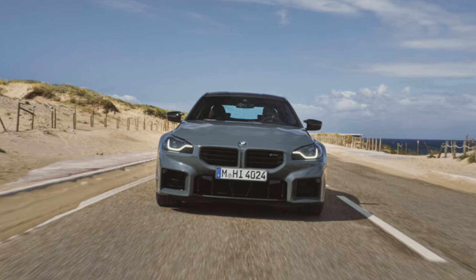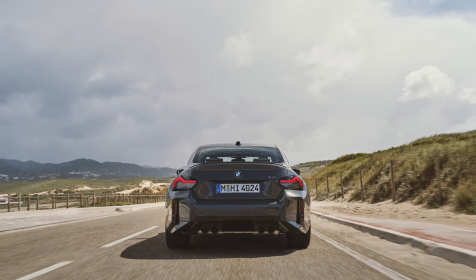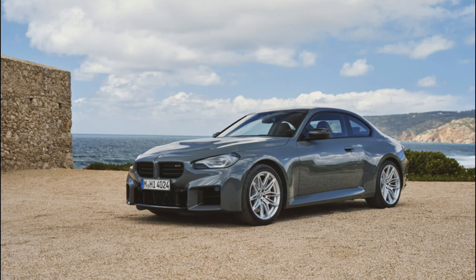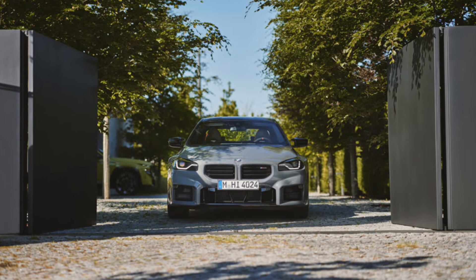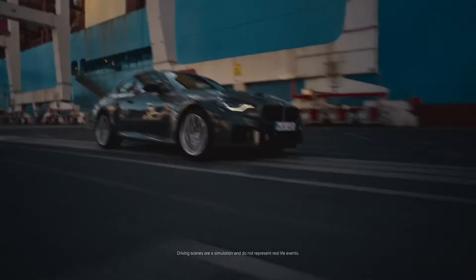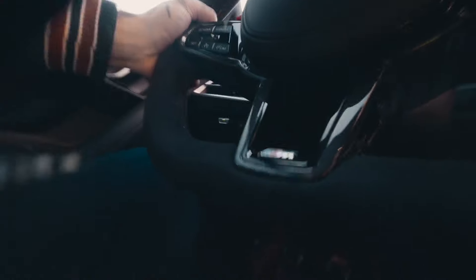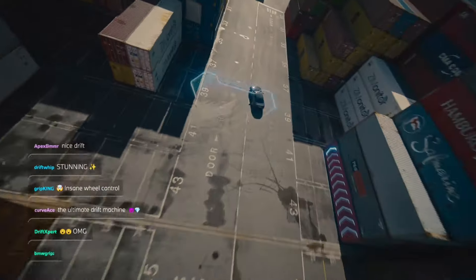The headline change for the 2025 BMW M2 is under the hood. The 3.0-liter twin-turbo engine now produces 473 horsepower, up 20 horsepower from the 2024 model. Torque for the manual transmission remains at 400 pound-feet, while the automatic version gets an additional 37 pound-feet to 443 pound-feet.